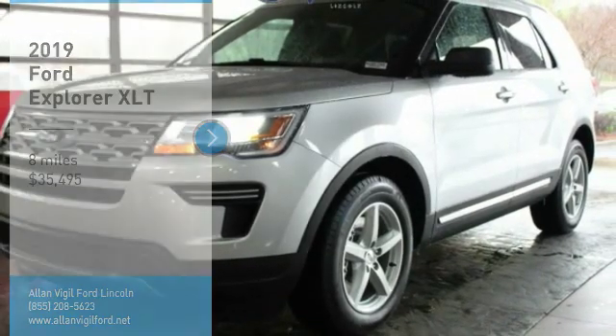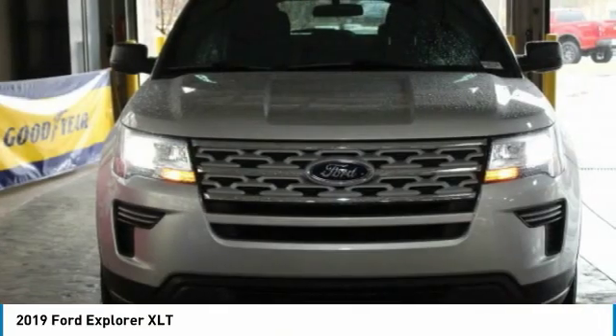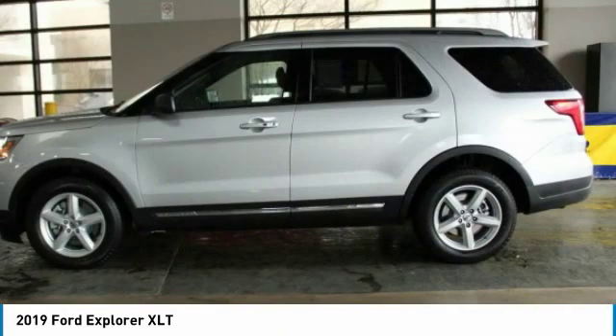Make a great choice today with the 2019 Explorer. You've got a lot of capabilities to call on in a Ford Explorer. Don't underestimate your choices — it is priced below $40,000. This vehicle has less than 100 miles. Here are some of this vehicle's great options.